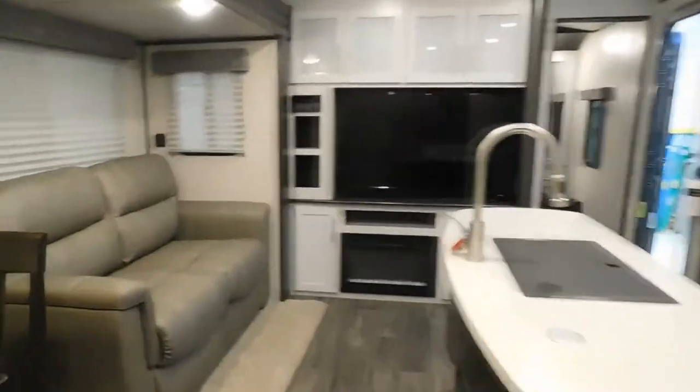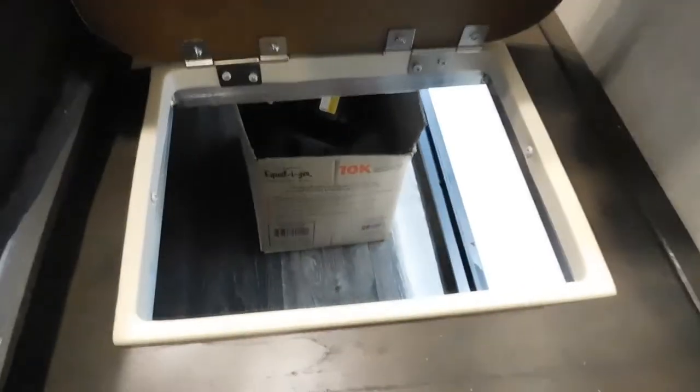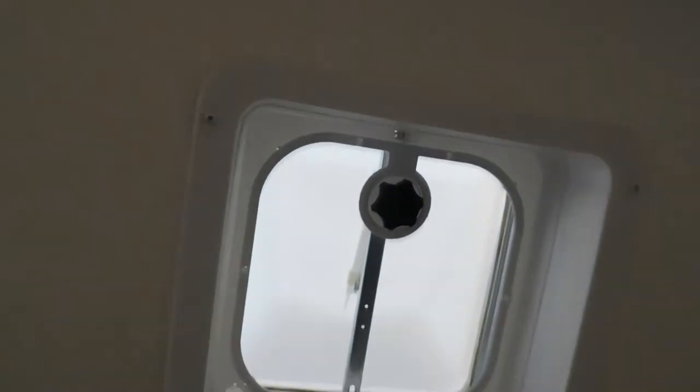Let's walk into the bedroom real quick. You do have your TV hookup here and your satellite and cable hookup. Over to the right you have a laundry chute — drop laundry down into your storage area — and storage up top. You also have a hand-crank vent up here — no fan, just a vent.